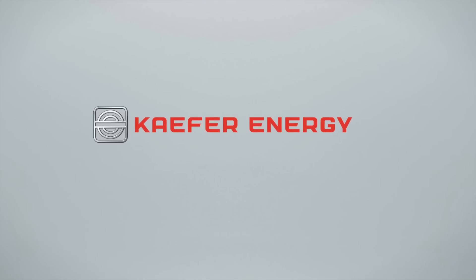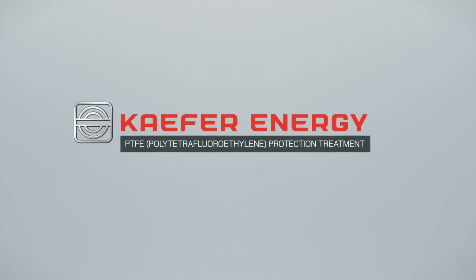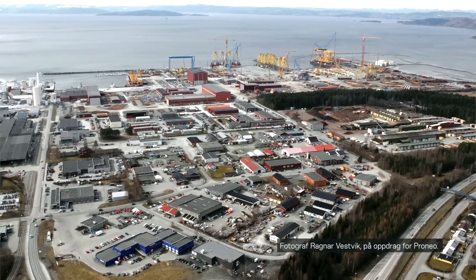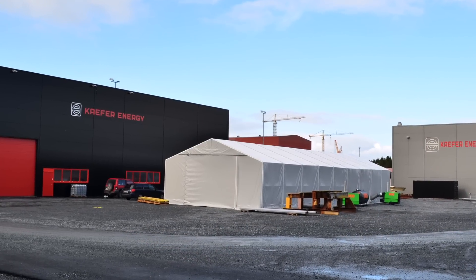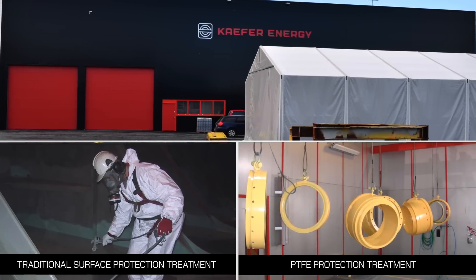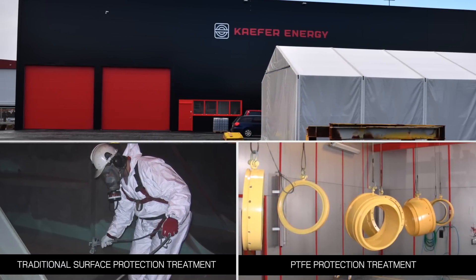Kafer Energy is a major Norwegian provider of PTFE surface protection. Our confidence stems from the fact that our thin film facility at Vardal, located in the middle of Norway, is considerably larger than similar facilities across Europe. Kafer Energy is unique in that we are able to undertake both the traditional surface protection treatment as well as the more advanced PTFE protection treatment.